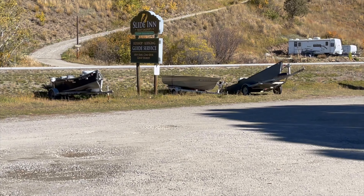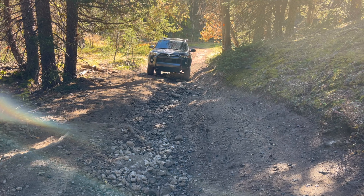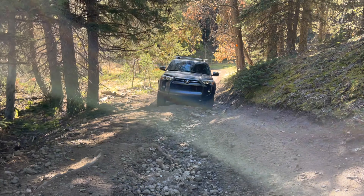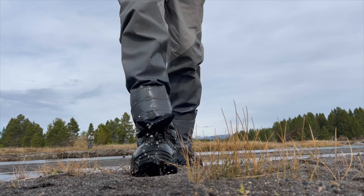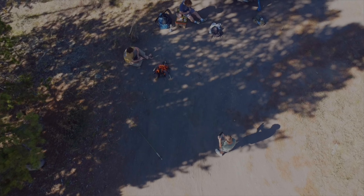After picking up a few flies at the Slide Inn and getting some local intel, we spent the next few hours driving down dirt roads trying to find access. We've been driving around this part of Montana for like the last two hours trying to find a spot away from people. Look at this — there's the Madison down there. We're gonna hike down, throw some streamers for a big brown, and it's gonna be beautiful.